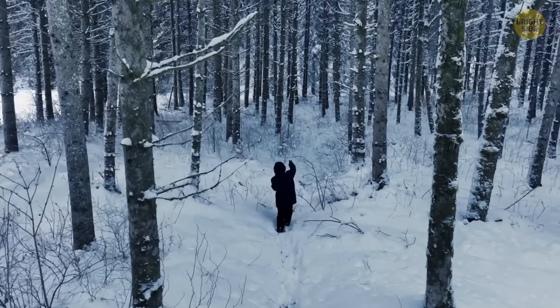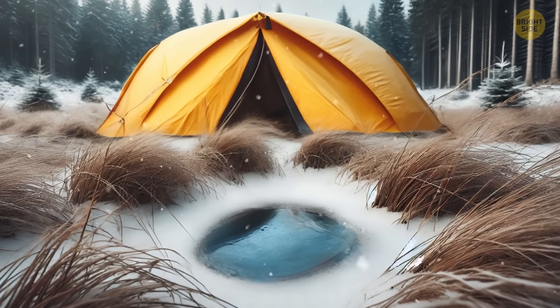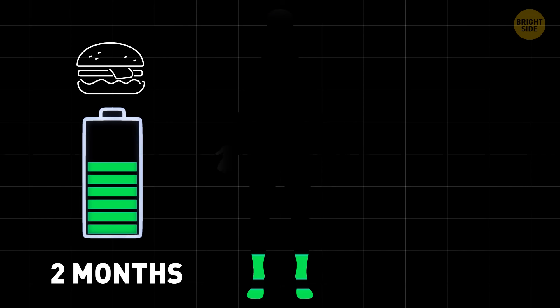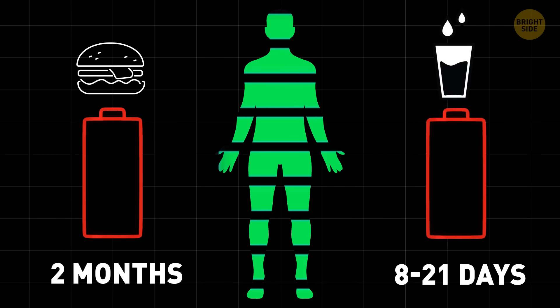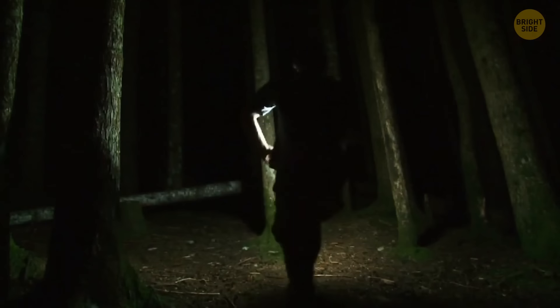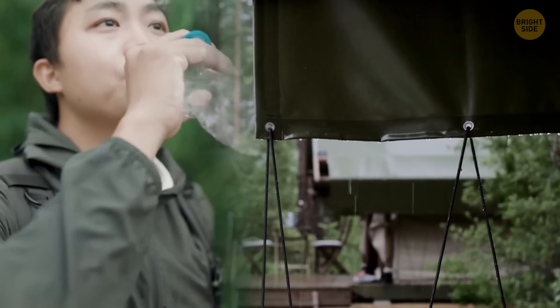Many people think that when lost outdoors, they need to find food first — that's a dangerous belief. In an emergency situation, prioritize water and shelter over food. A study from 2009 indicates that humans can survive up to two months without food, but between eight to 21 days without both food and water. In harsh conditions, you might only last three hours without adequate shelter and three days without water. If you have water and shelter, it significantly increases your chance of survival.